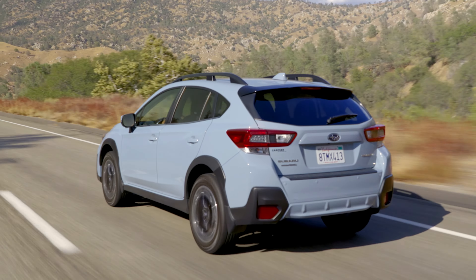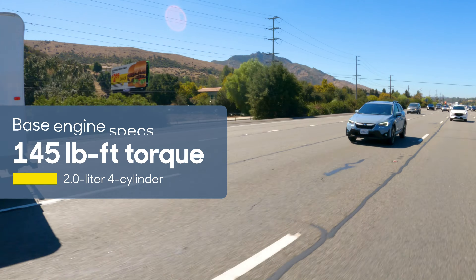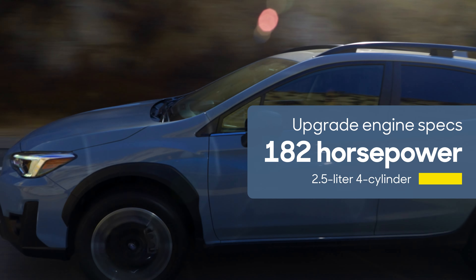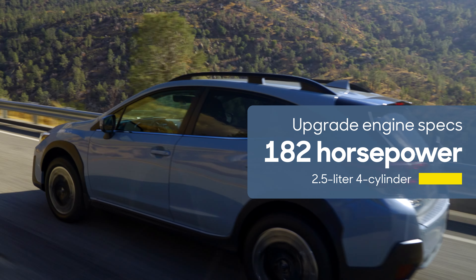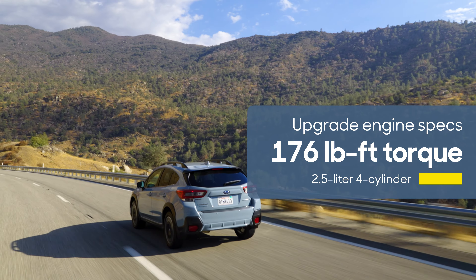We'll admit the Crosstrek is slow, even with the larger engine that we have in here. That doesn't matter much when you're sitting in traffic, but once it clears up, it takes a couple extra heartbeats to get up to speed. And if you're lucky enough to be getting on the freeway when it's clear, you won't be breaking any speed records at the top of the ramp either. So if you need more oomph, you'll want the bigger engine.